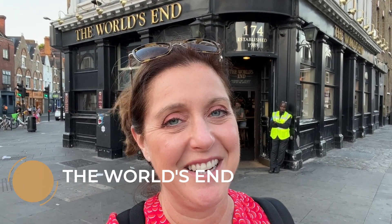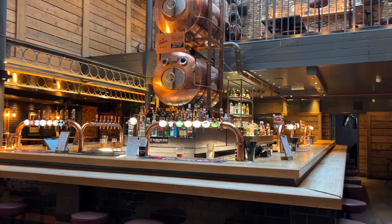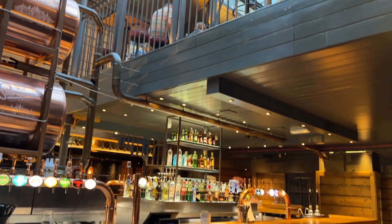It makes sense to end our Camden pub crawl at the World's End. Here's some videos you can watch until next Sunday when we publish a new one.